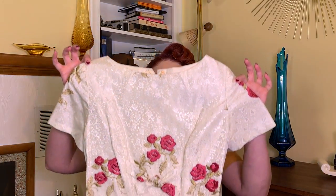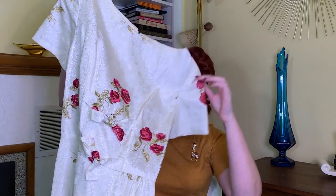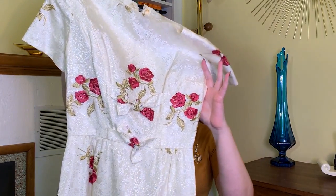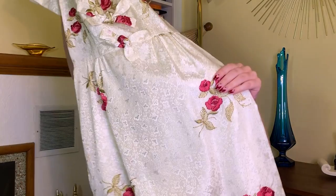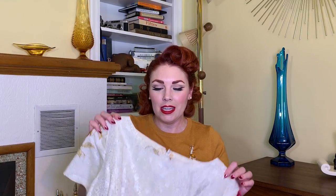Next up is this gorgeous ivory dress with beautiful roses embroidered on it and a really pretty bow detail. It's a pencil dress. Unfortunately it's quite small and does not fit me, but I'm sure I have a friend or two it would fit who would love it. I'm still glad I picked it up because it will find a home — it's so pretty, I could not leave it behind. It was six dollars.